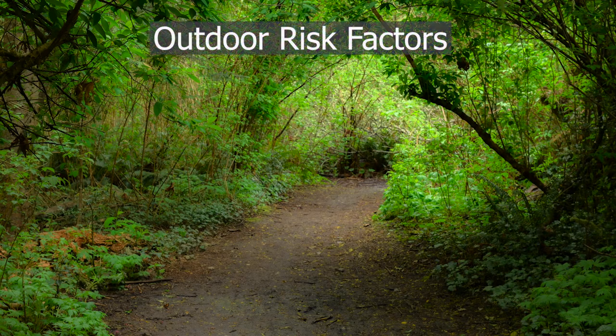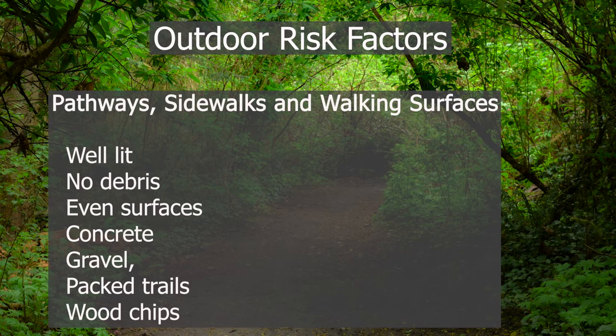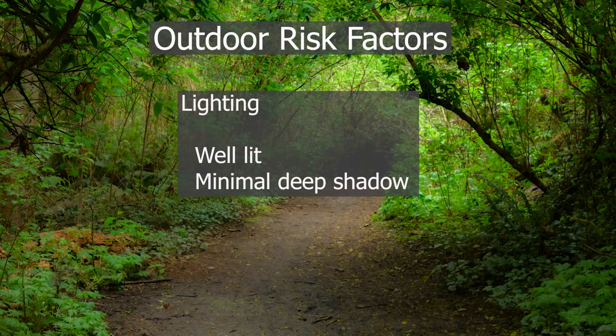Outdoor risk factors. For stairs, make sure they have appropriate spacing, handrails, and landings or ramps. For pathways, sidewalks, and walking surfaces, make sure they are well lit, with no debris, and even surfaces — whether concrete, gravel, packed trails, or woodchip paths. For lighting, you want to avoid deep shadows or heavily angled lighting.